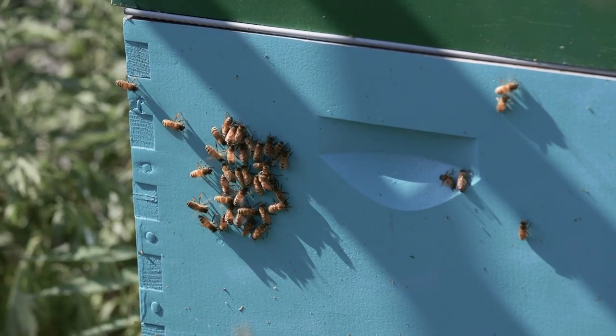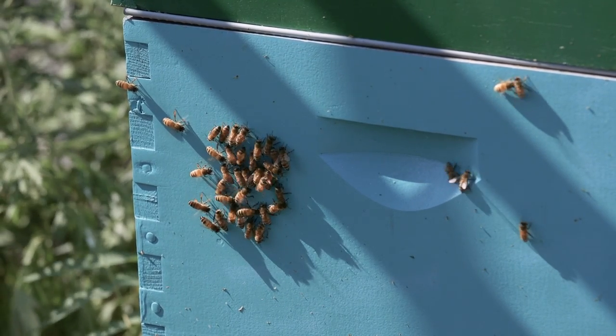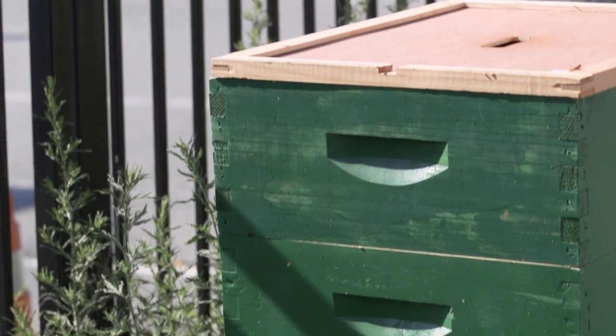Just everything these little bugs can do — how they'll go three miles to get nectar to make honey, and how they all work in sync with each other in total darkness. It's totally cool.